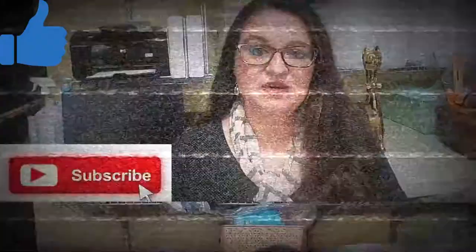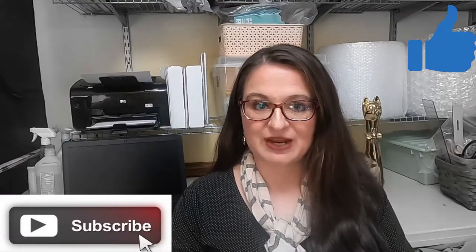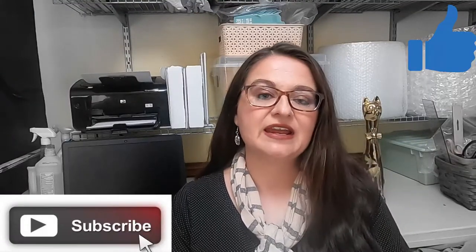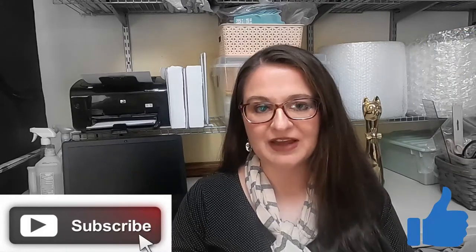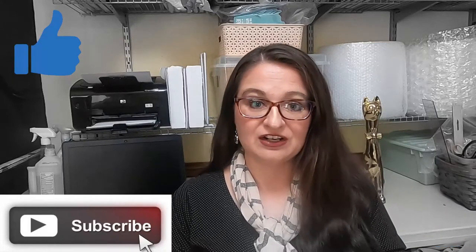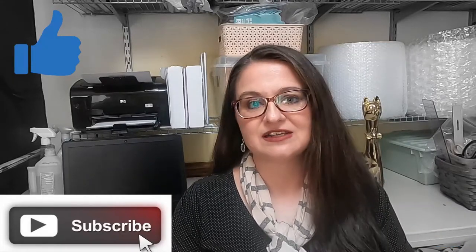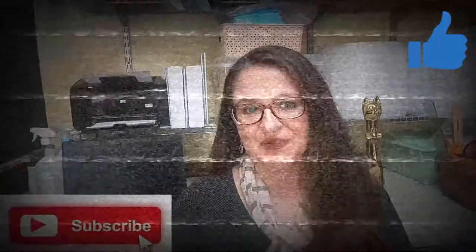Real quick before we get into it, I just wanted to mention about 30% of my viewers have not subscribed to the channel. If you enjoy reseller content — information about items that are selling on multiple platforms, a few instructional videos, and some thrifting hauls at garage sales, thrift stores, auctions, and estate sales — please consider subscribing below.